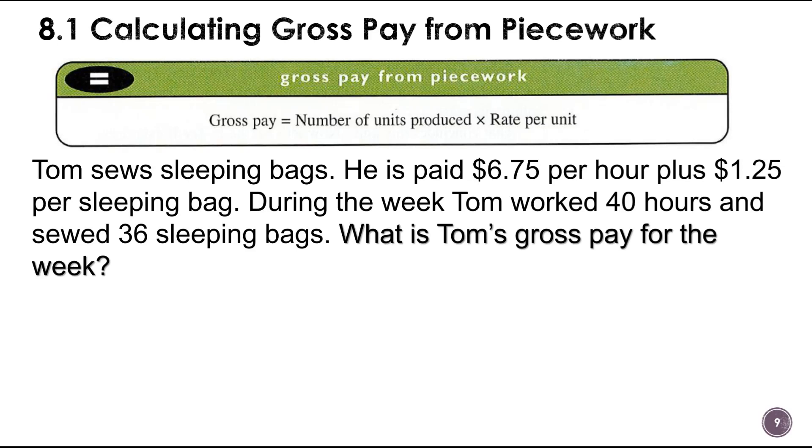This is video number two for section 8.1, about doing piecework — where you make something and get paid a certain rate for that, often per hour as well. Tom sews sleeping bags. He is paid $6.75 per hour plus $1.25 per sleeping bag. During the week, Tom worked 40 hours and sewed 36 sleeping bags. What is Tom's gross pay for the week?